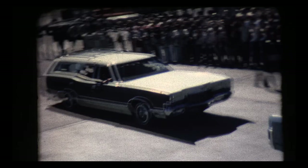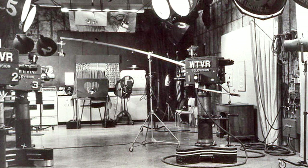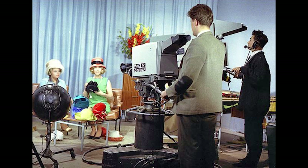Our studio looked something like this, and on occasion I filled in as a cameraman. We used Norelco color cameras similar to these, and they took us over an hour to set up and adjust.